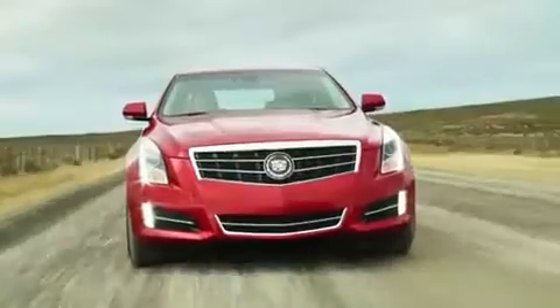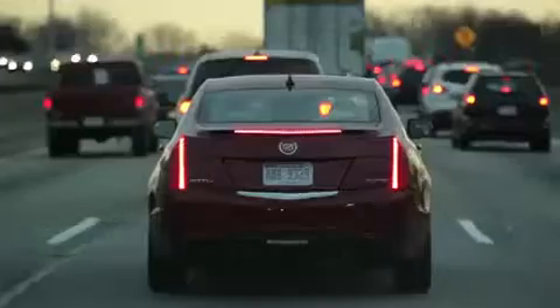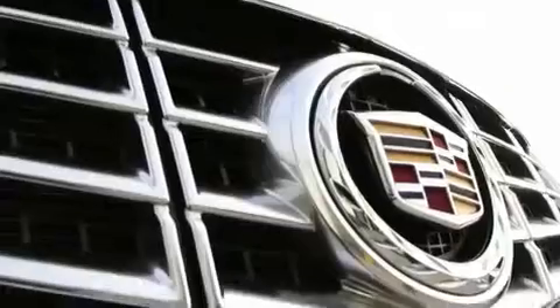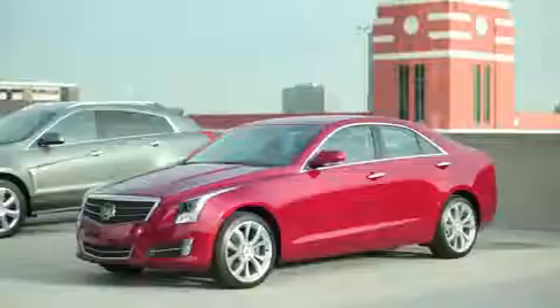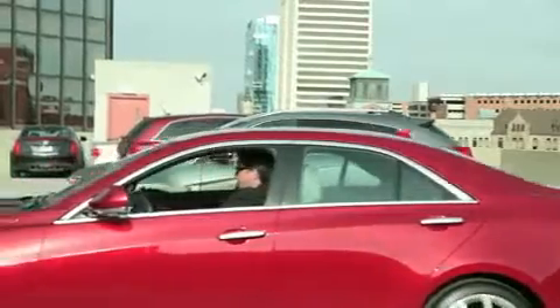We all wish we were here. But most days, we're here. But today's luxury vehicles offer some relief. New technologies are not only keeping your safety in mind, but also help with some of the burdens of everyday driving.